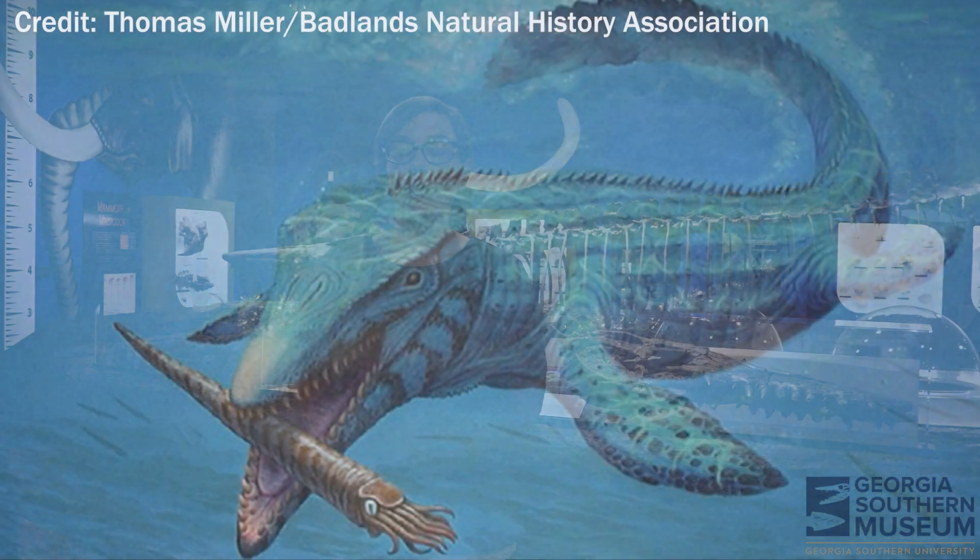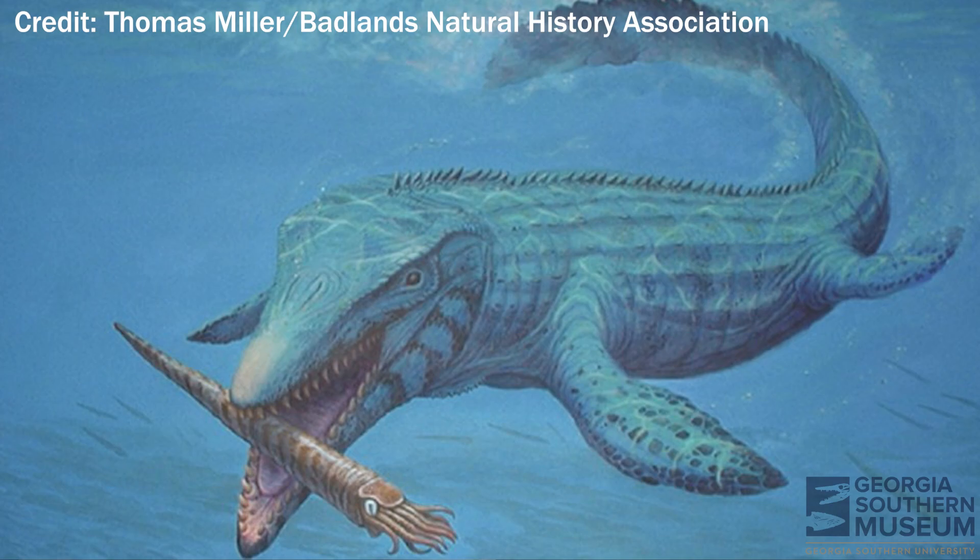Mosasaurs are ancient marine reptiles that lived at the end of the Cretaceous period. The Mosasaur behind me is of the species Tylosaurus prirger, which lived 78 million years ago in the oceans that were once above South Dakota. Mosasaurs are most closely related to modern snakes and monitor lizards. They were fully aquatic, which meant they spent all of their time in the water.